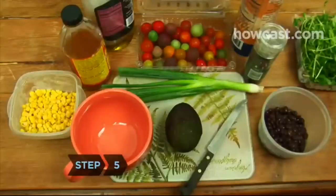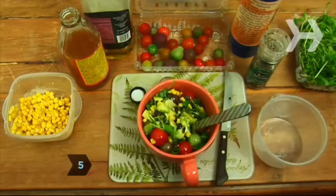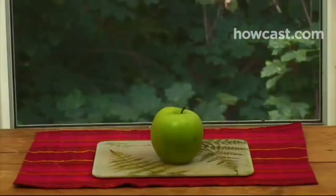Step 5. Try to eat small meals every three to four hours. Aim for three small, balanced meals and two snacks.